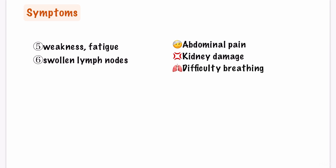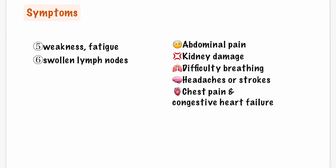Your lungs may be damaged too, resulting in difficulty breathing. If the brain is damaged you may see headaches or strokes, and if the heart is involved you may see chest pain and congestive heart failure.